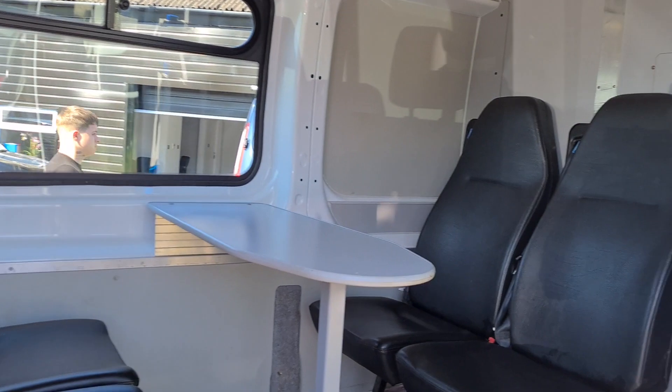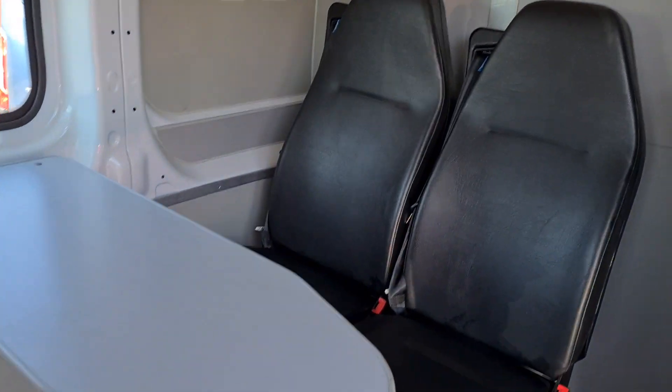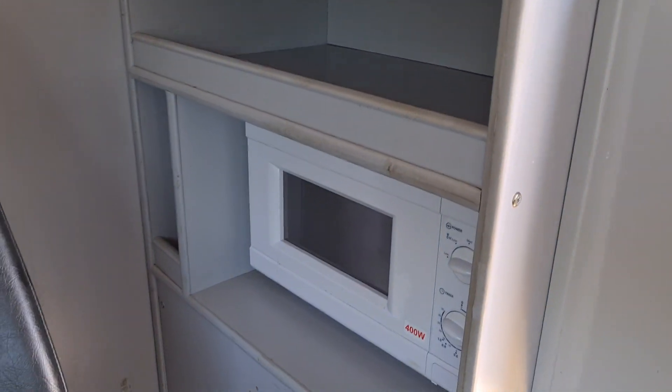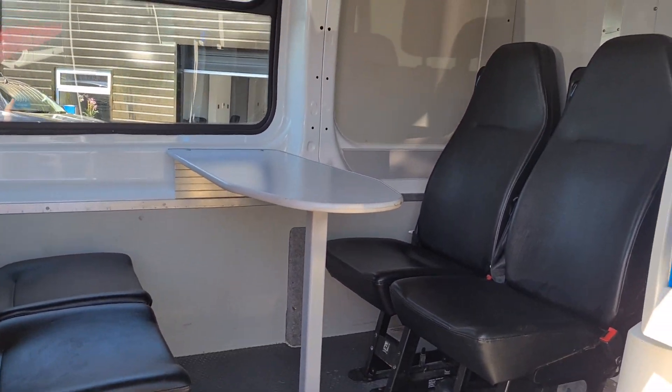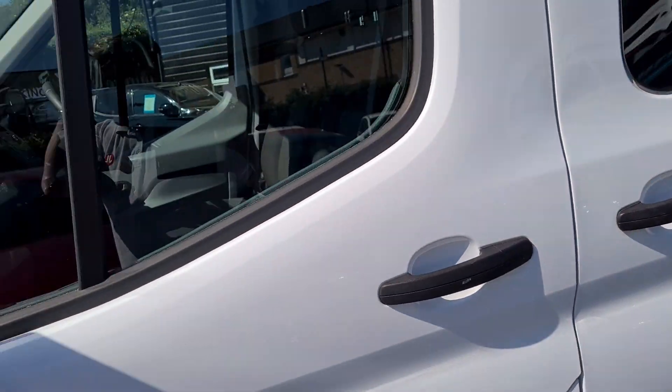It's going to be a very quick walk around. L3 H3 Ford Transit. It's a mesh unit or a welfare unit with an added bonus of the heating, the microwave, and the kitchenette unit and things. It's got four seated belted seats in the back at the table, and 3 in the front as well — 7 altogether.